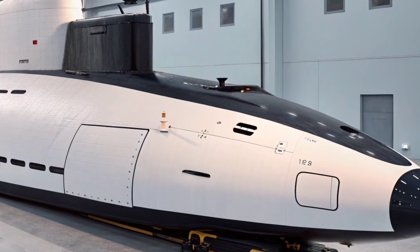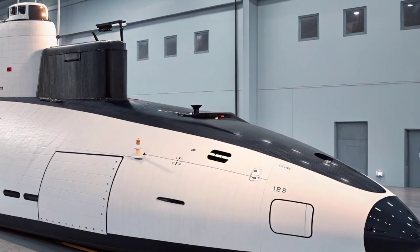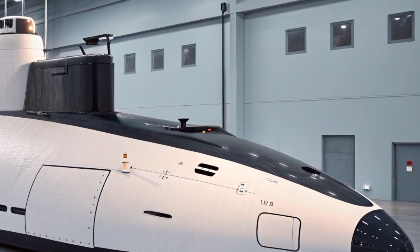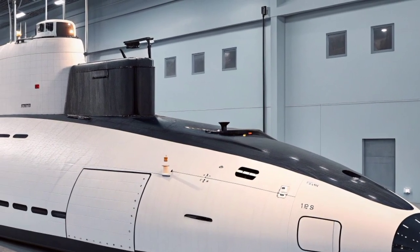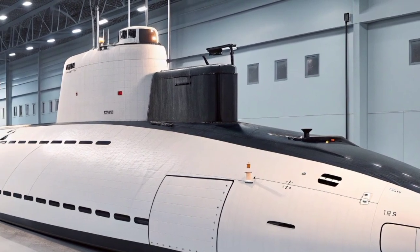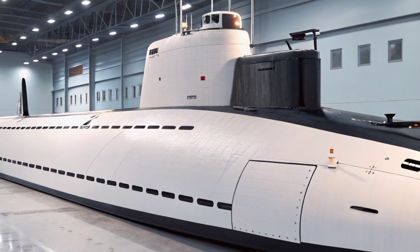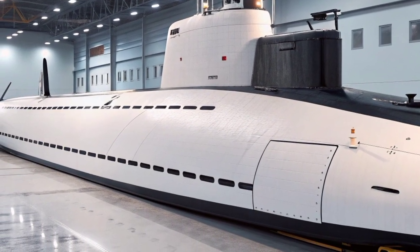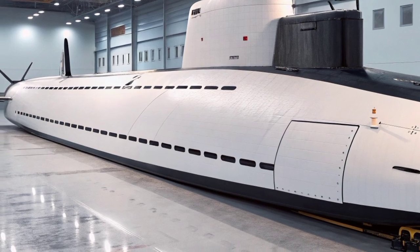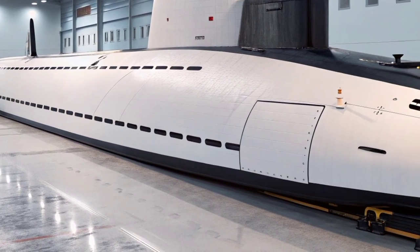The weapon systems aboard the Astute class make it a formidable hunter-killer. It is armed with six 533-millimeter torpedo tubes capable of launching the powerful Spearfish torpedoes, which can reach speeds of up to 80 knots and carry a warhead capable of destroying enemy submarines or surface ships. Additionally, the Astute can fire Tomahawk Block IV cruise missiles from its torpedo tubes, giving it the capability to strike land targets more than 1,000 miles away with pinpoint accuracy.